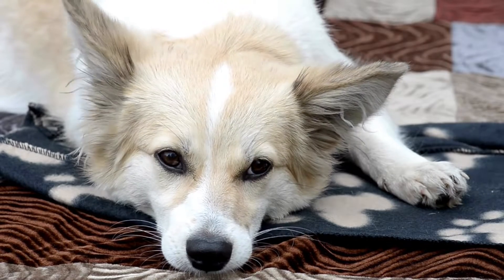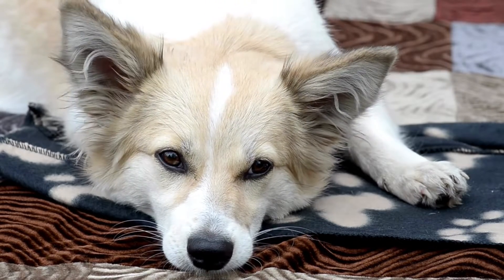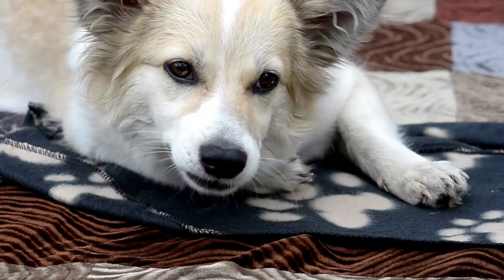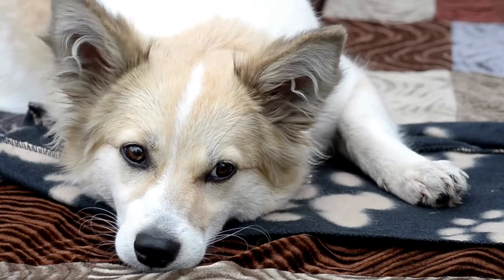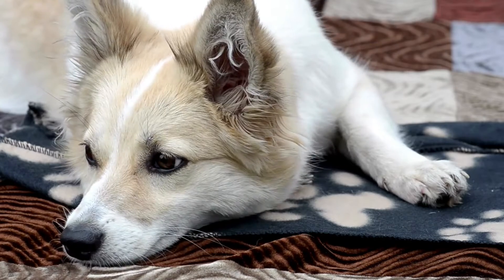Wet noses are often essential to dogs in their everyday living. For a dog, a wet nose garners scent in a higher proportion than a dry one. Unlike humans that lean more on their eyesight to keep them safe, dogs on the other hand have a higher percentage of focus on their nose than their eyes.